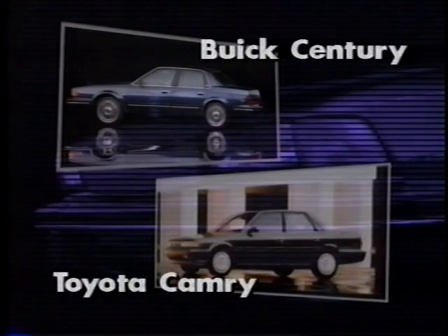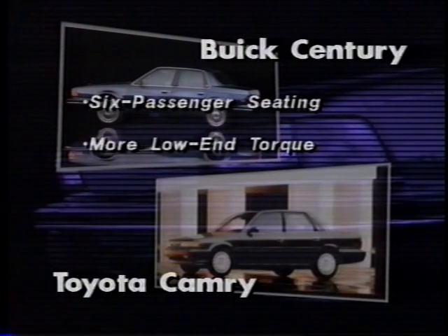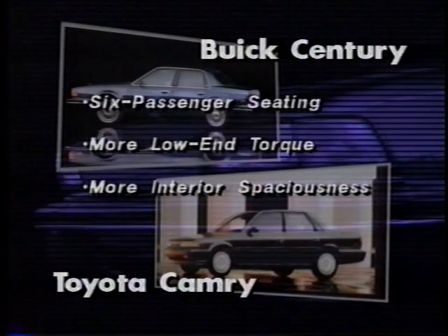Century also offers a number of key advantages against Toyota's pricey Camry. Century has been designed to seat six adults comfortably, while Camry seats only five. Century also offers considerably more low-end torque, which is essential for merging on the freeway. Additionally, Century offers more headroom, hip room, and rear seat legroom for greater comfort. Furthermore, many prospects will recognize Century's value by comparing price and content.